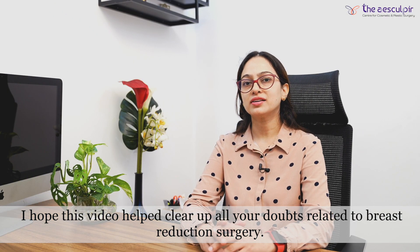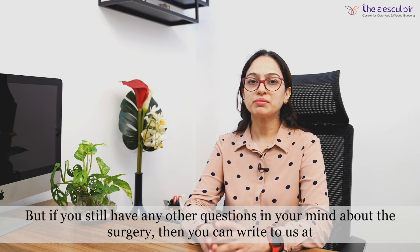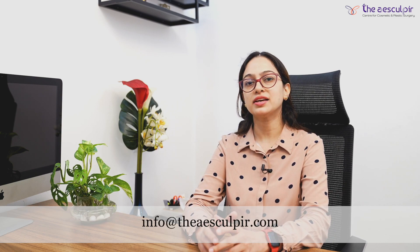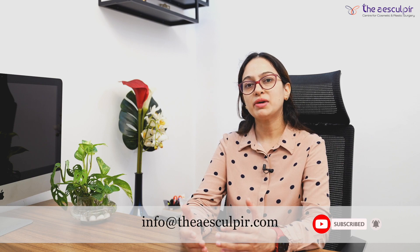I hope this clears your doubts about breast reduction surgery. If you have any questions, you can write to us and subscribe to our channel. Breast reduction surgery is a very gratifying surgery for patients who are suffering from massively enlarged breasts and have significant functional problems. This is not only a cosmetic procedure — these patients gain very good self-confidence and their functional problems are also resolved.